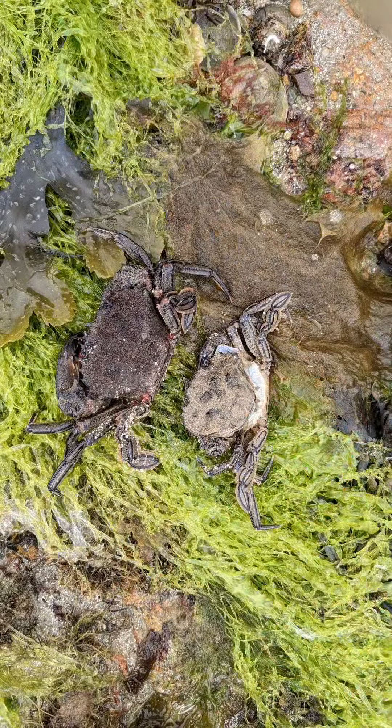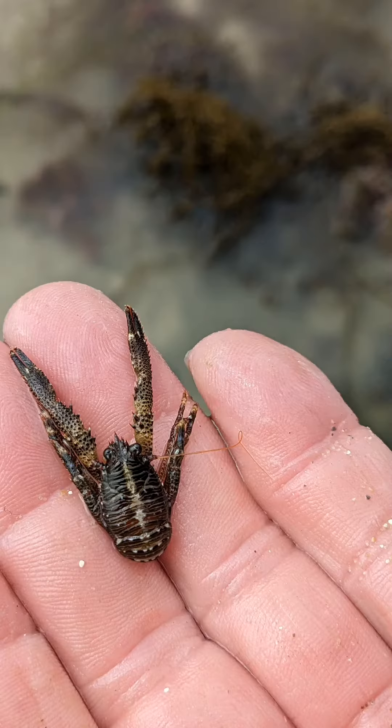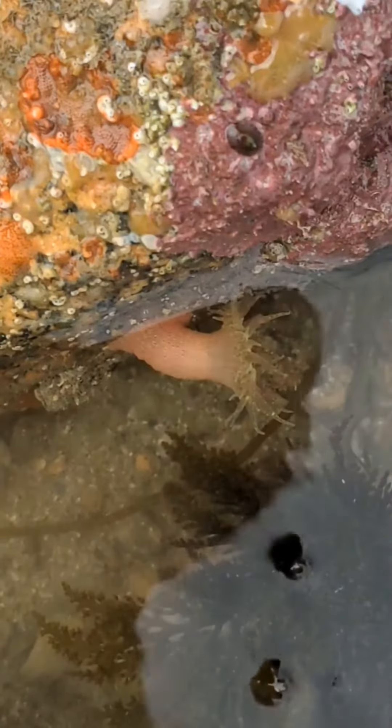We also found a crab that had literally just molted, not to mention squat lobsters.